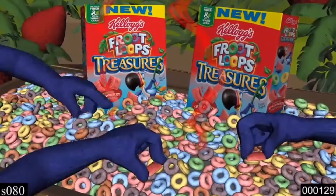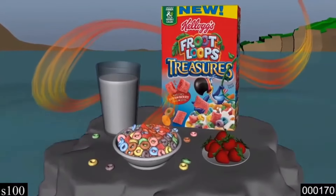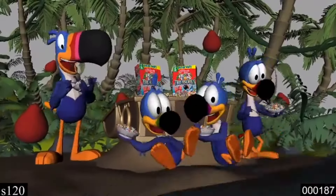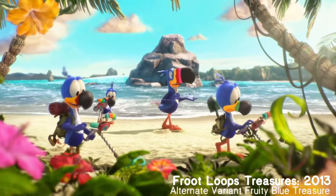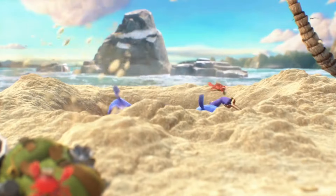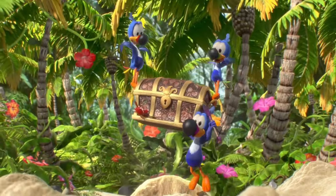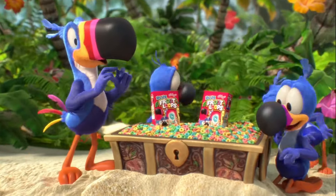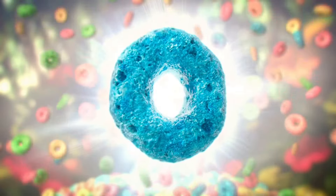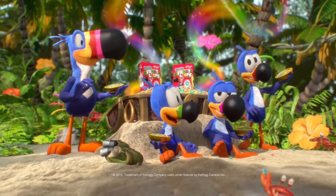The legendary Froot Loops treasure! I can't believe it — it's true! Fruity Blue Treasure — Blue Froot Loops Cereal! Follow your nose to the Fruity Blue Treasure that shows!